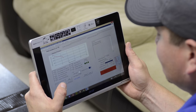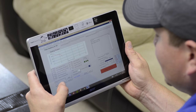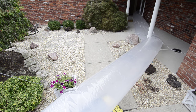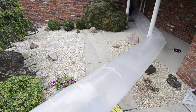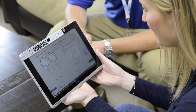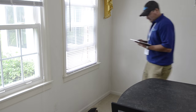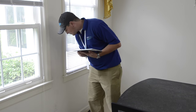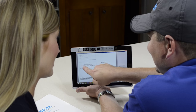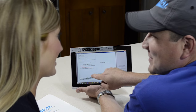The HomeSeal Pro wireless tablet controls the entire AeroSeal process. Prior to sealing, a pre-seal test of the duct system is conducted. The test measures the initial rate of leakage. Once the initial leakage rate is established, the sealing process can begin. The wireless tablet monitoring system allows the tech to move about the home to conduct safety checks and to keep the interested consumer engaged in the process.